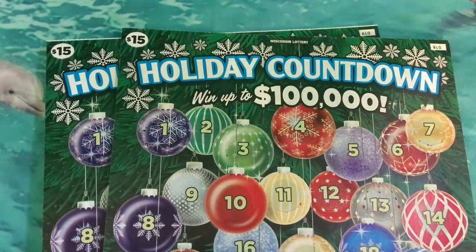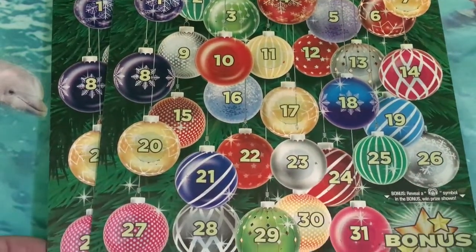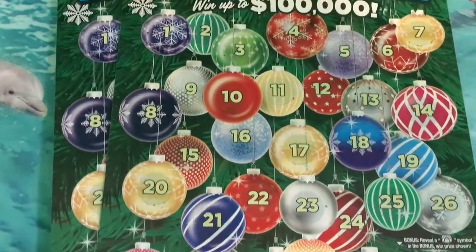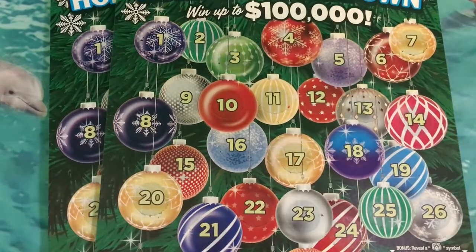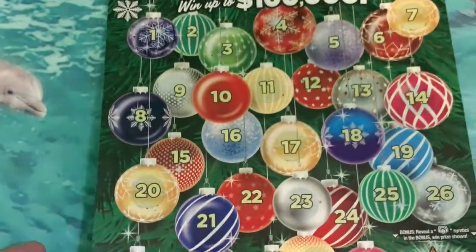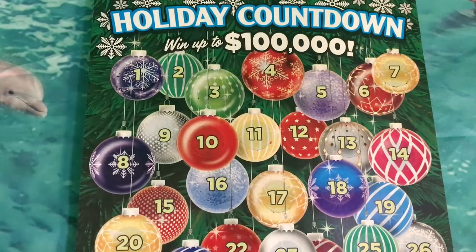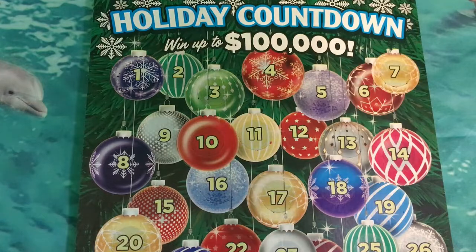Hi everyone, it's time to do the Holiday Countdown tickets from Wisconsin. They are so big I don't know if I can get them in the viewfinder, but we will try. This is the top part of it. I'll show you all the way down to the bottom. We'll start with the first one — this is ticket number 18. These are thanks to Jenny Bean, she sent them so we could scratch them. Let's hope we find her a big winner.